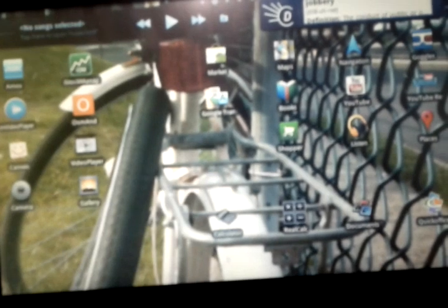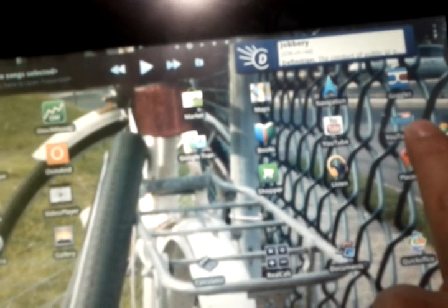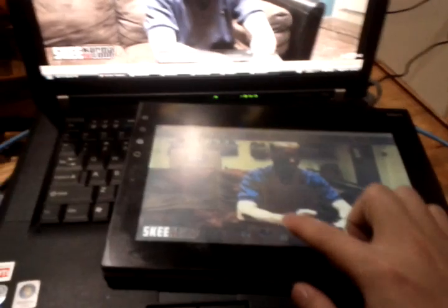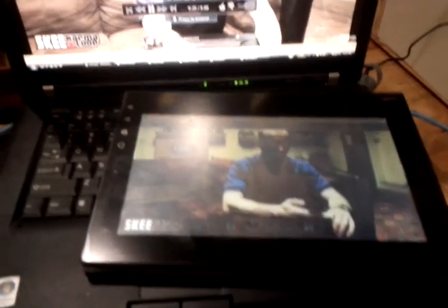I don't know if any of you guys use Google Leanback, but it basically streams your videos. You actually control the Leanback player with your device. Right now I've connected to my computer. You can pause it, unpause it. So you can actually use your NotionInk as a huge remote control. Isn't that cool? It's actually the second official Google product. It's amazing.